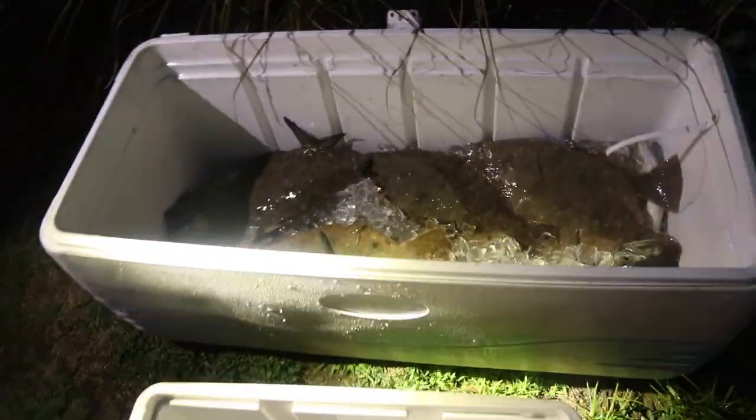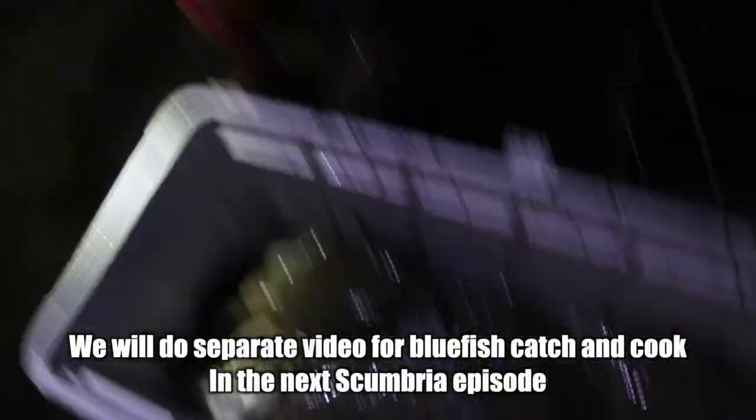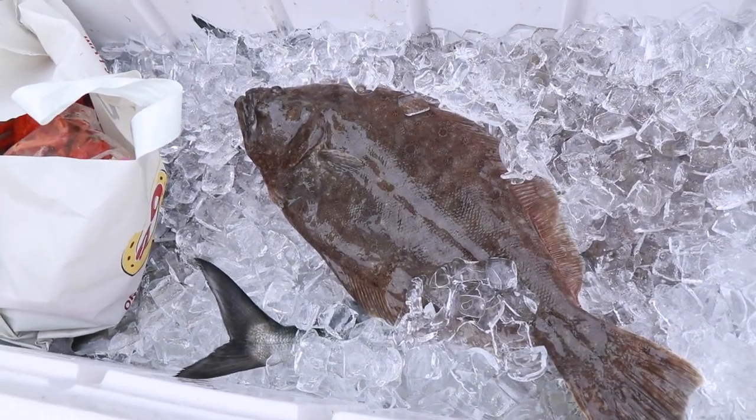Alex can hold this light so he can film. We've got all our fluke and all our bluefish — some of the fluke are hiding. It's pretty late, we just got back from the boat ramp. We're gonna fillet this stuff tomorrow and cook it, so see you guys there — we're going to bed.